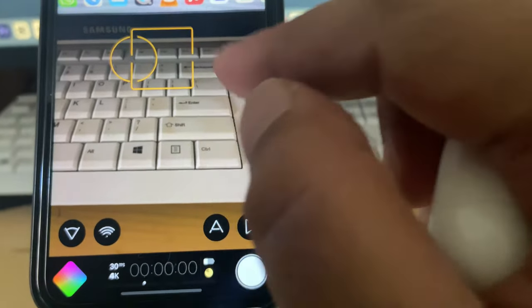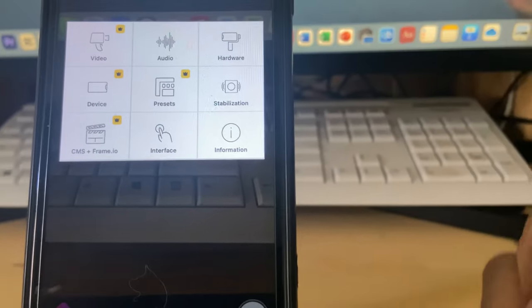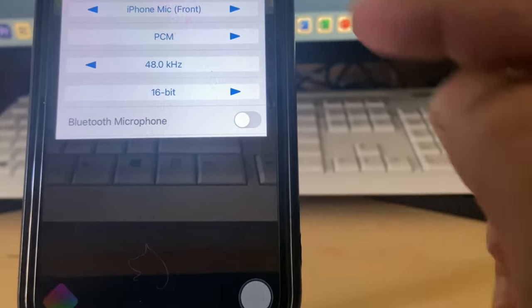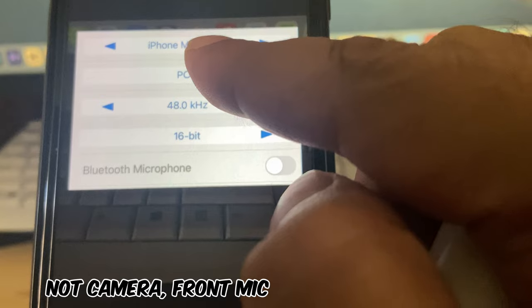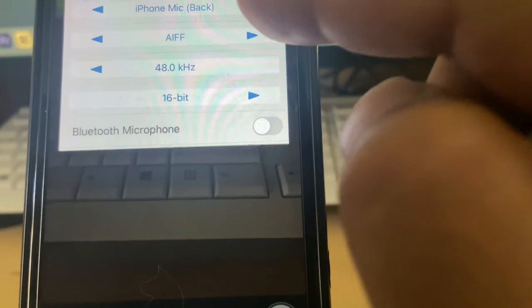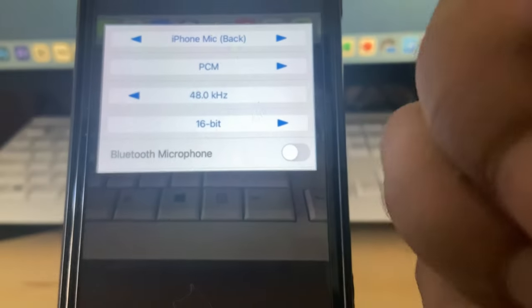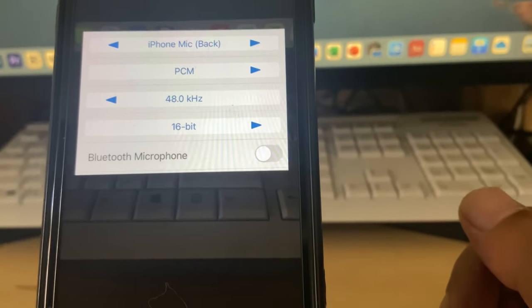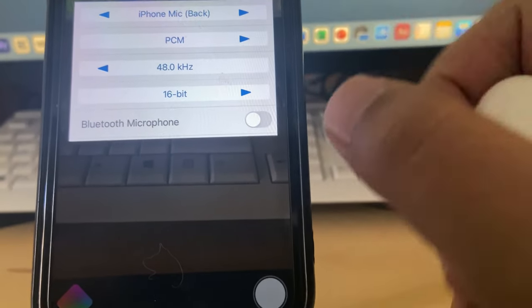Open Filmic Pro after installation. You'll see the camera interface with a focus area and other controls. To use the audio settings, go to Settings at the top. Go to Audio — right now it shows the front camera mic; you don't need that. Select Back. You can choose between PCM, AIFF, and AAC audio formats. For PCM, you can select 48 kHz or 44 kHz — 48 kHz is the best option — and set the bit rate up to 24.